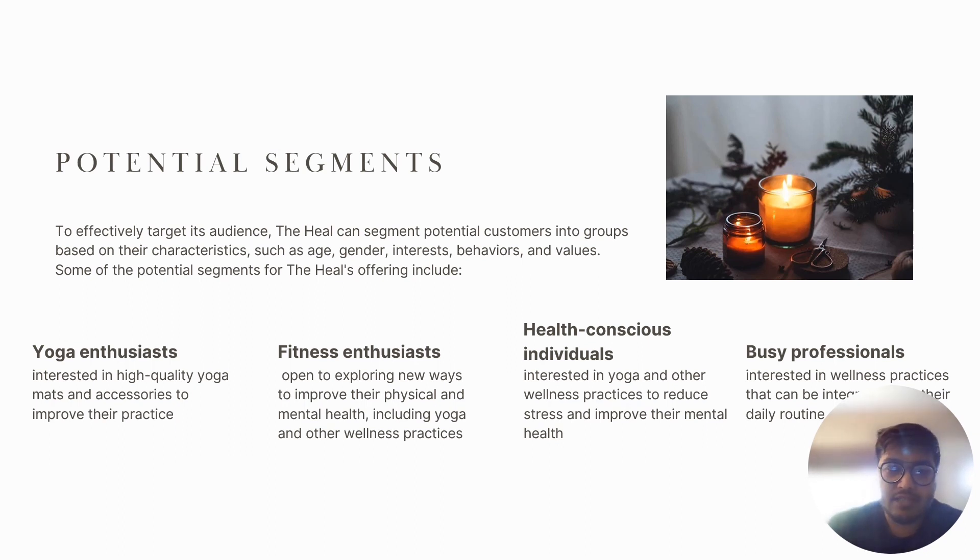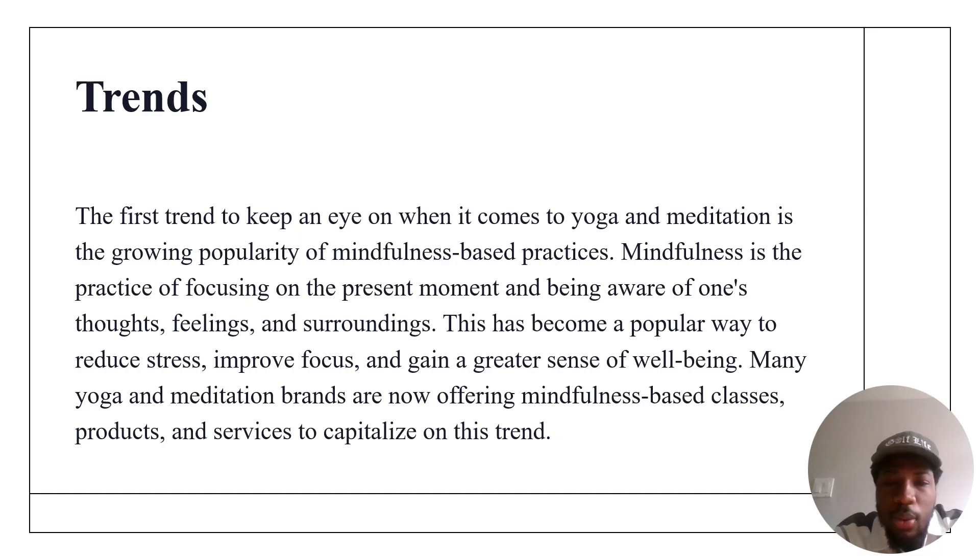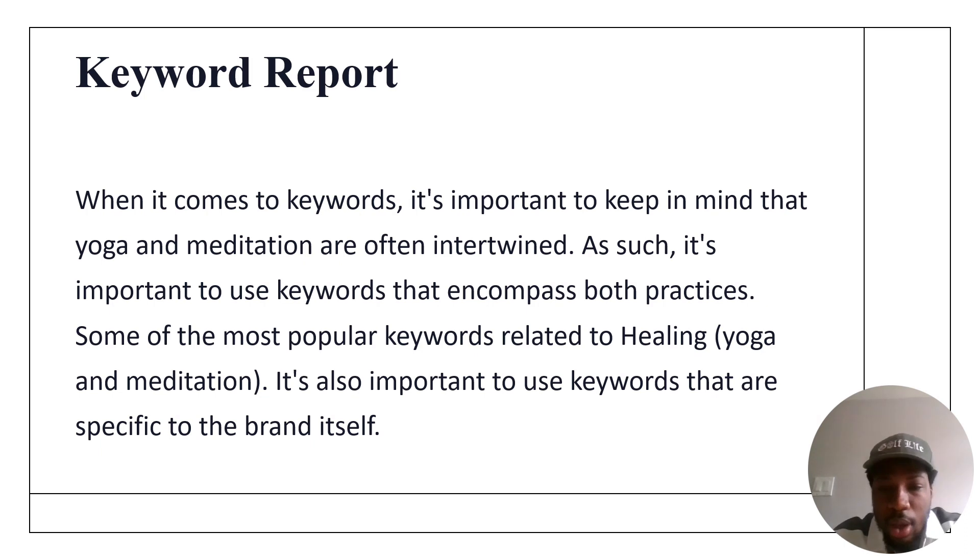By understanding the needs and interests of each segment, The Heal can tailor its offerings to better serve customers and improve their overall well-being. Yoga and meditation are growing in popularity, so we are using this trend to push The Heal, as most people are engaging in healing practices. We are leveraging social media trends and popular keywords — since yoga and meditation are connected, we need to allow people to search for related keywords to drive our business.